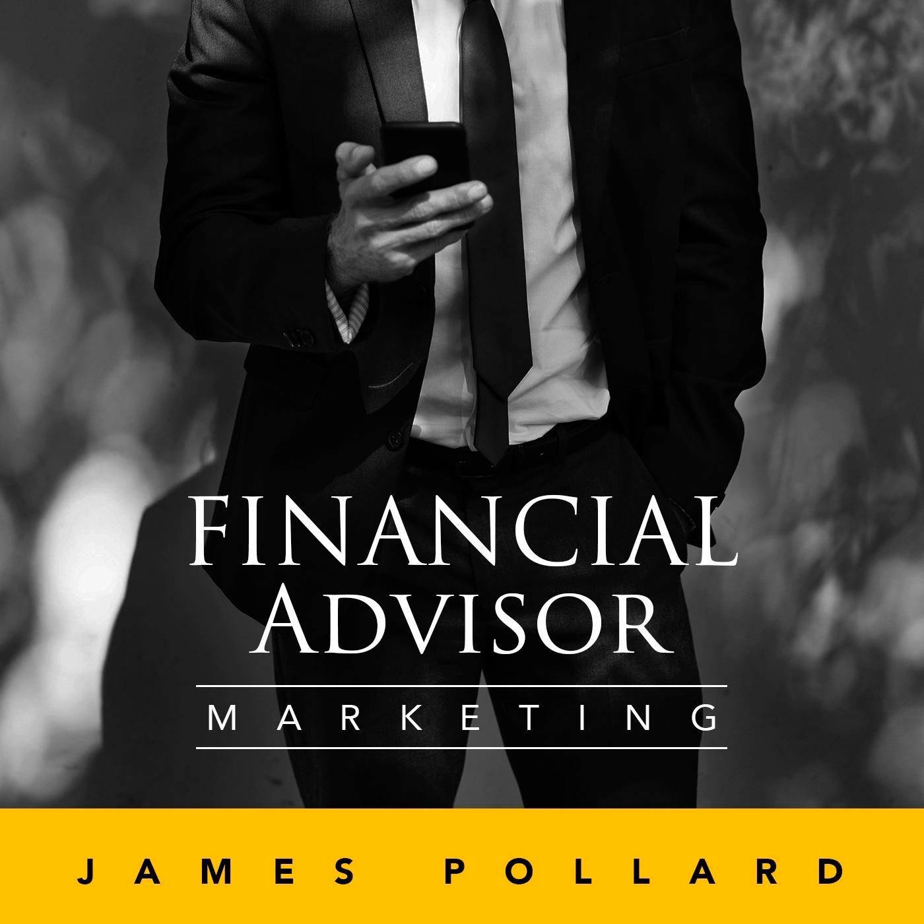You're listening to Financial Advisor Marketing, the best show on the planet for financial advisors who want to get more clients without all the stress. You're about to get the real scoop on everything from lead generation to closing the deal. James is the founder of TheAdvisorCoach.com, where you can find an entire suite of products designed to help financial advisors grow their businesses more rapidly than ever before. Here is your host, James Pollard.